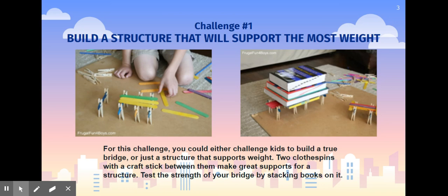For challenge number one, you are to build a structure that will support the most weight. In the pictures, you can see that this student has used some clothespins and some popsicle sticks to try to build a bridge. You could try to build a real bridge or just any type of structure or building that can support some weight.